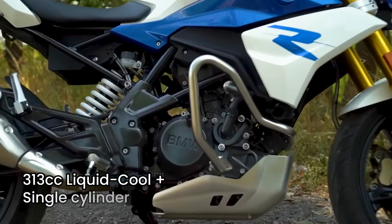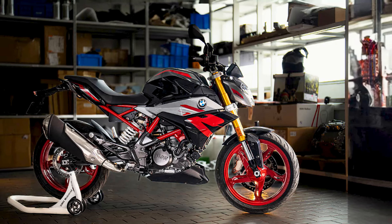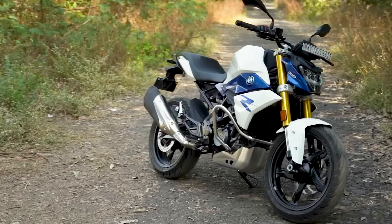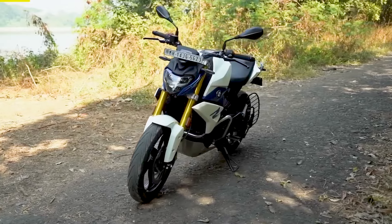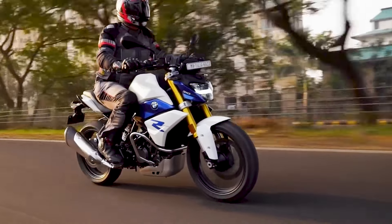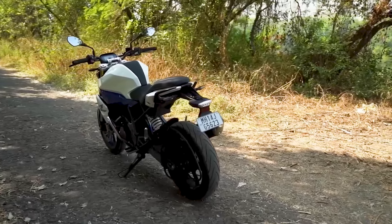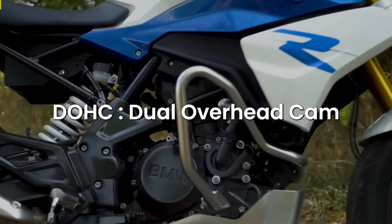Meanwhile, the BMW G310R boasts a 313cc liquid-cooled single-cylinder power plant. Despite the slightly larger displacement, the G310R's engine output is comparable to the CB300R, generating around 34hp. BMW's engineering prowess is evident in the G310R's engine design, which features a reverse-cylinder layout for improved weight distribution and handling dynamics. The power is routed through a wet slipper clutch, which provides back-torque mitigation for a further degree of safety, and then a 6-speed gearbox, resulting in a G310R peak speed of 88mph. Its dual overhead cams time the four-valve head for maximum flow into and out of the combustion chamber.